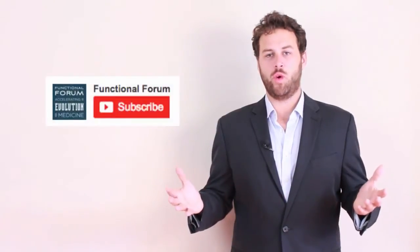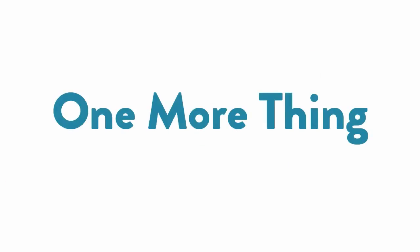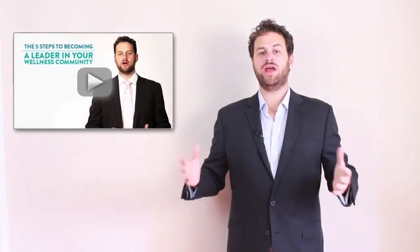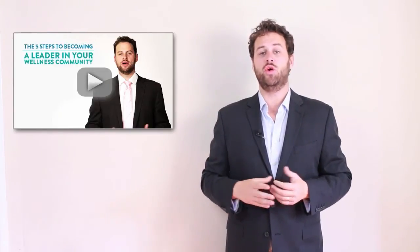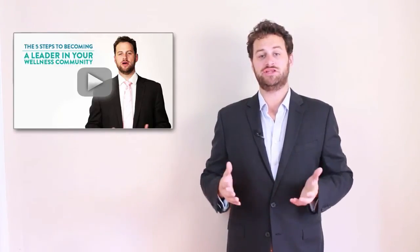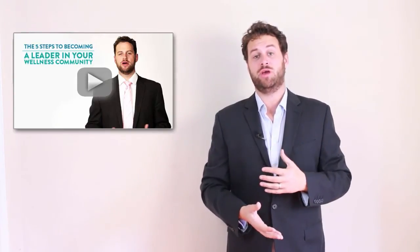Thanks so much for watching, and for more great clips like this, please subscribe to our YouTube channel. I've created a special free video just for you called the five steps to becoming a leader in your wellness community. It'll give you some starting points on how to position yourself as the leader in your zip code of your health community — all you have to do is click on the link below.